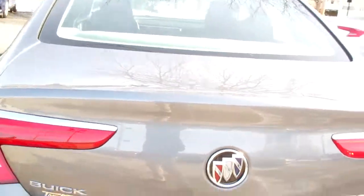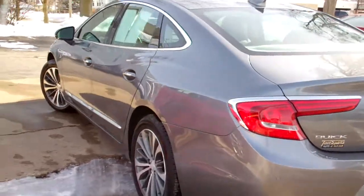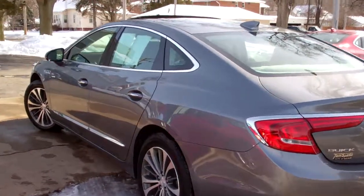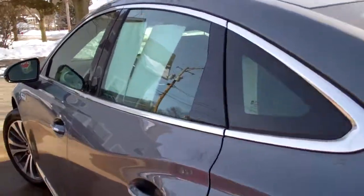Nice trunk — big trunk, split fold seats, you got floor mats that come with the vehicle. Front wheel drive, six cylinder, 3.6 liter. Car's all up to date as far as maintenance and everything, and it's got factory warranty left on it too, so you can buy the car with confidence.